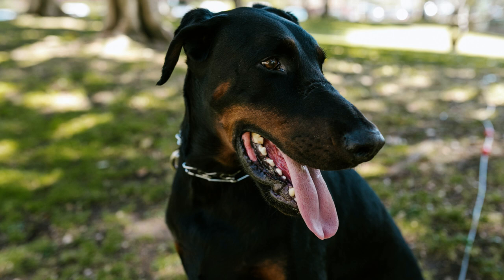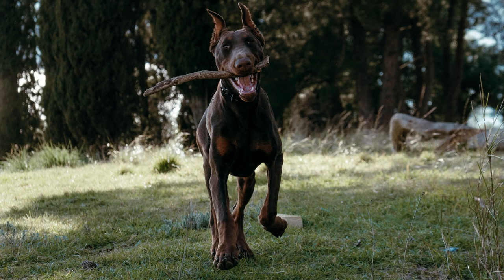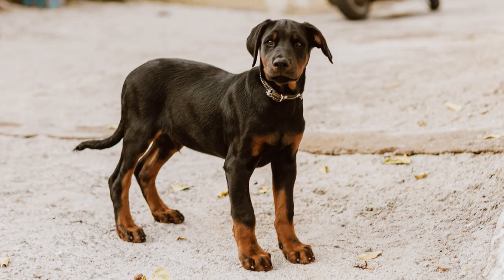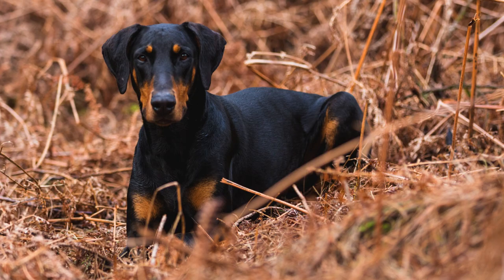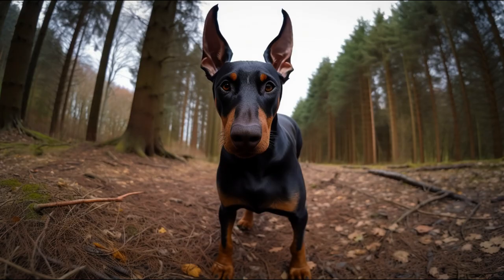Conclusion. In conclusion, we can say that the Doberman is a very special dog breed that combines elegance and strength. It is an intelligent, loyal, and protective dog that needs a good education and a lot of exercise to be happy. If you are thinking of adopting a Doberman, I encourage you to investigate more about this breed and consult with professionals or associations that can advise you. And if you already have a Doberman, tell me in the comments how is your experience with him.